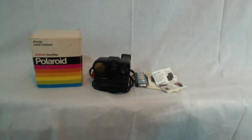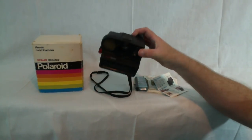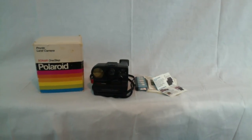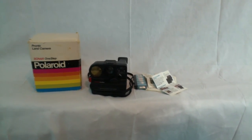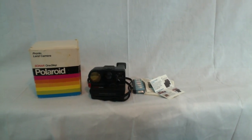Hopefully everybody's doing okay out there and can afford this fancy Polaroid Sonar One-Step Pronto Land Camera! Go over and check it out — there'll be links down at the bottom. Like, comment, subscribe, check out our other pages, look for us on Facebook and Twitter. Everybody have a blessed day — God bless y'all, thanks!